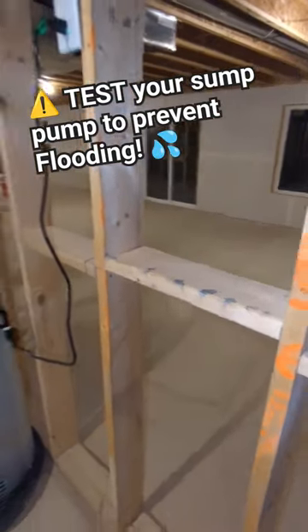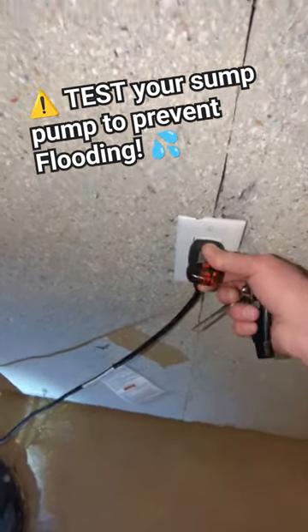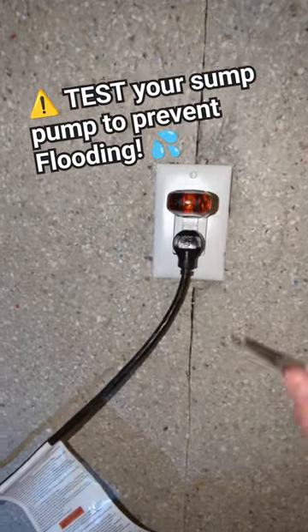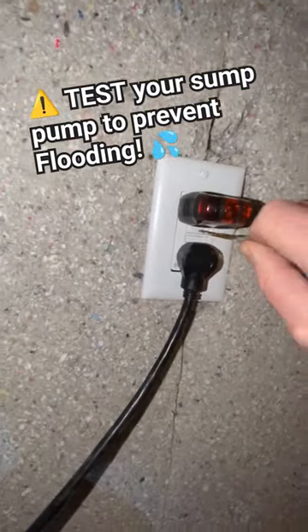Brand new construction, hasn't been lived in, it's vacant, no one's here. I was coming along checking the outlets with my plug tester, and there was no power here. I went to go reset the GFI — which is a ground fault circuit interrupter — and it doesn't stay set. It keeps tripping.